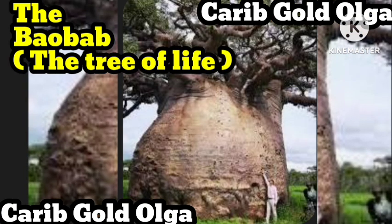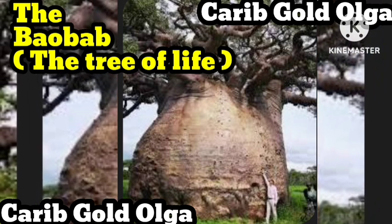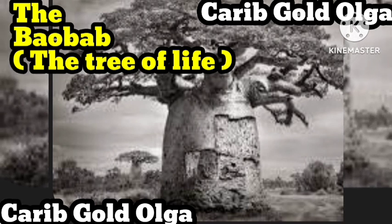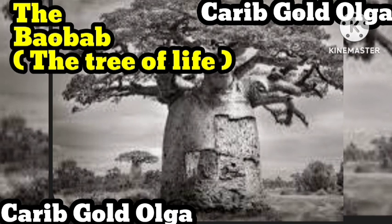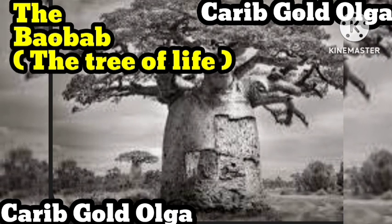Baobab trees have thick trunks, a crown of branches, and flowers that only open at twilight. Technically a succulent, the tree served as the inspiration for Rafiki's home in the Lion King. Scientists recognize a distinct baobab species adapted for dry climates and providing food, water and shelter to entire ecosystems.